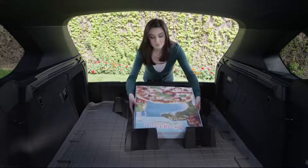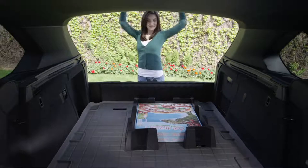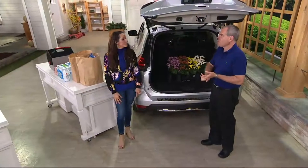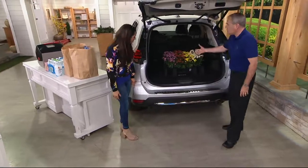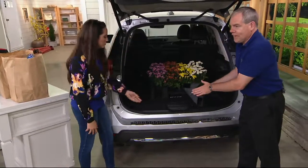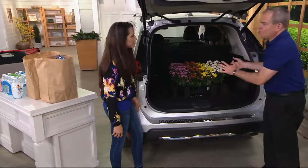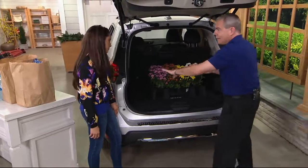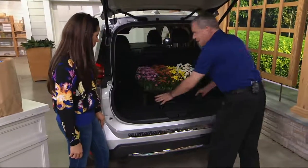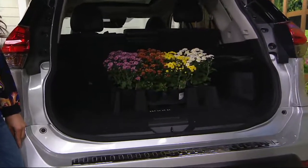As we get into fall, you might pick up mums from the garden center. You can contain exactly what you get — it's customizable. Two bags of groceries, cans of paint, four gallons of milk, or the mums from the garden store. You take your four corners, put them in place, and no matter what you have in the back, it's going to contain it. Nothing worse than flowers dumping or spilling in the back of your car.